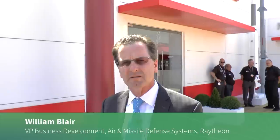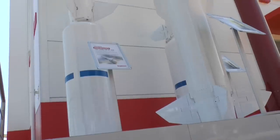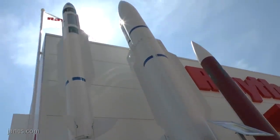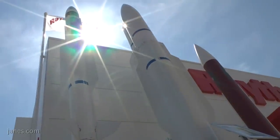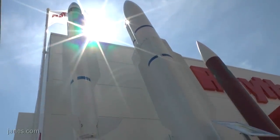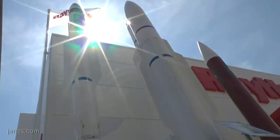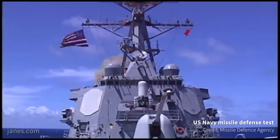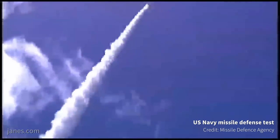Standard Missile 6 is a premier multi-mission missile capability. It delivers extended AAW capability which engages air-breathing threats, cruise missile threats, as well as adding sea-based terminal capability and anti-surface warfare capability. So in one missile it's delivering and addressing three critical missions for the U.S. Navy.